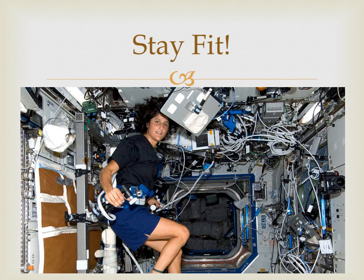So how do astronauts stay fit in space? They can't simply lift some dumbbells. To minimize the effects of microgravity, NASA has equipped the ISS with some fancy fitness equipment. There's a treadmill, a stationary bike, and a device that simulates weight lifting.